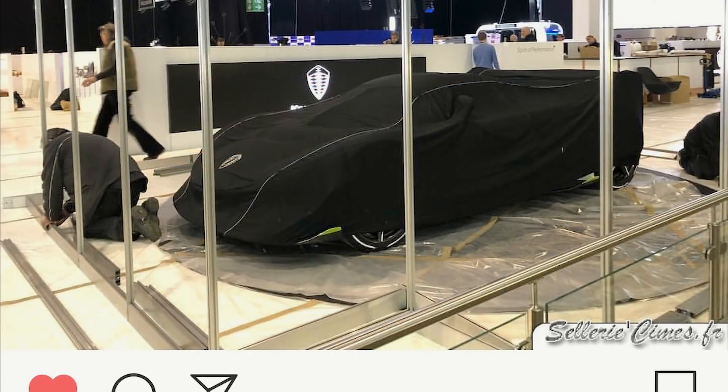So there we have it — a first look at the Agera replacement. I am going to Geneva and I'll be there on the 16th and 17th of March, so videos of cars unveiled will be coming soon after that. Subscribe if you enjoyed the video. I'm also going to be doing a similar video on the new Pagani, so make sure you stick around for that one. Thank you for watching and I'll see you in the next one.